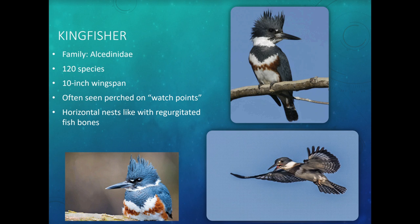The kingfisher is a small bird with a wingspan of only about 10 inches. This is the belted kingfisher — there are 120 species of kingfishers, and this is the one found in the Keys. You can often see them on watch points like power lines or trees, sitting and observing like a security guard. They build horizontal tunnel-like nests lined with regurgitated fish bones from their meals. Most seabirds build nests from sticks, but kingfishers use bones.